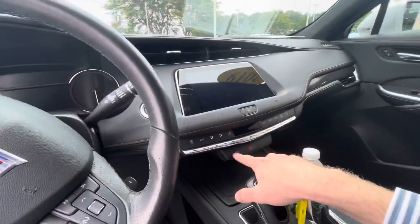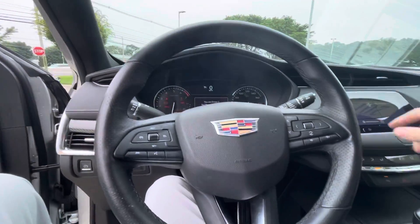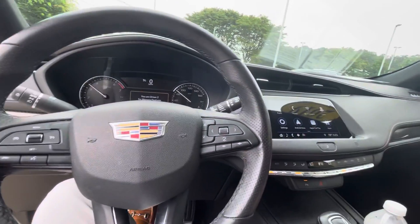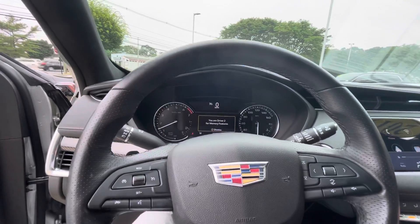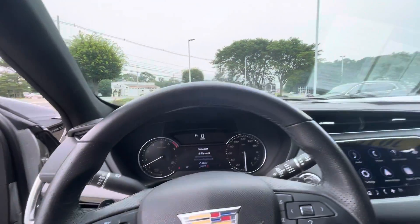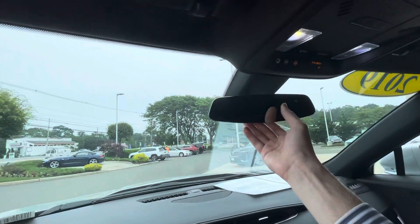This vehicle does have parking sensors, as well as Android Auto and Apple CarPlay. It has 23,337 miles, so not bad mileage at all. You do get a HomeLink garage door opener and an auto-dimming rearview mirror.